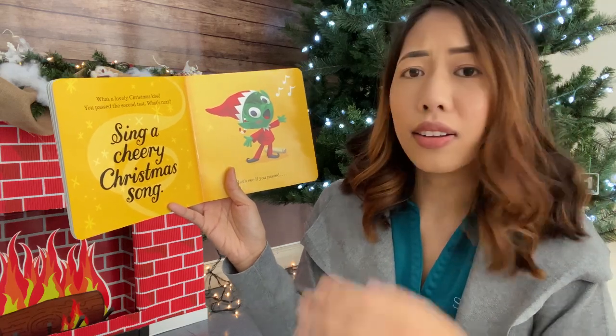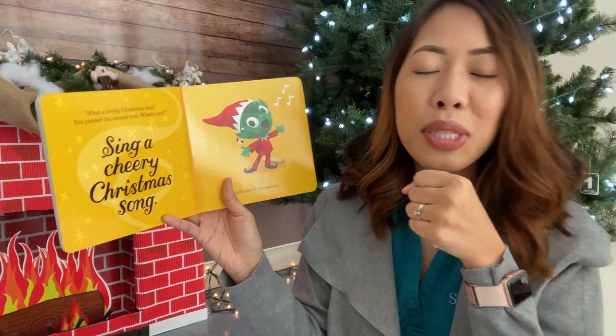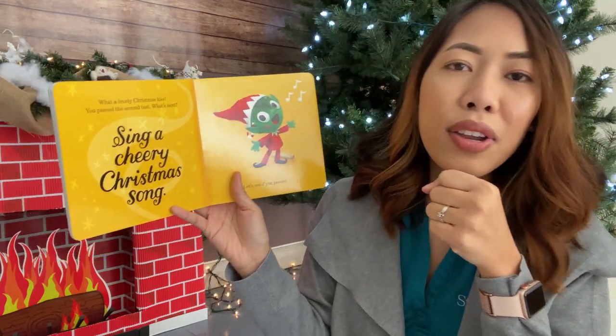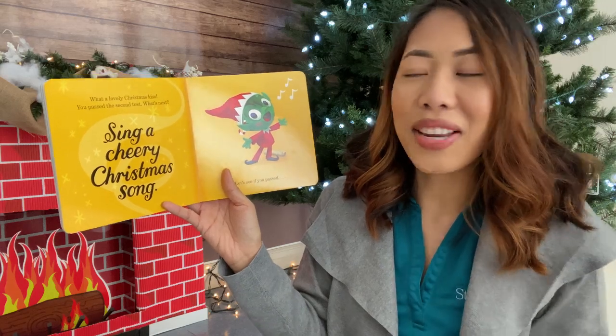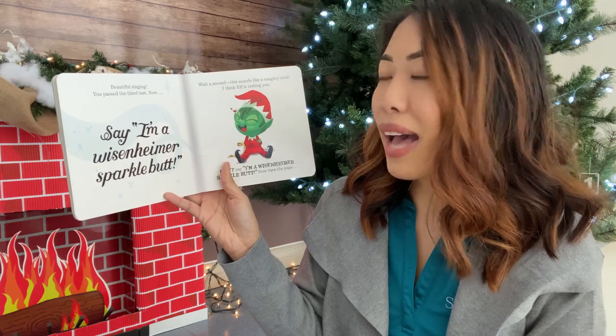Sing a cheery Christmas song. We wish you a merry Christmas, we wish you a merry Christmas, we wish you a merry Christmas and a happy new year. Let's see if you passed. What do you think, friends? Beautiful singing. You passed the third test.